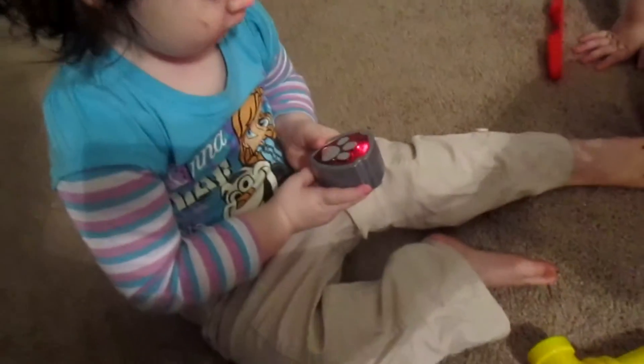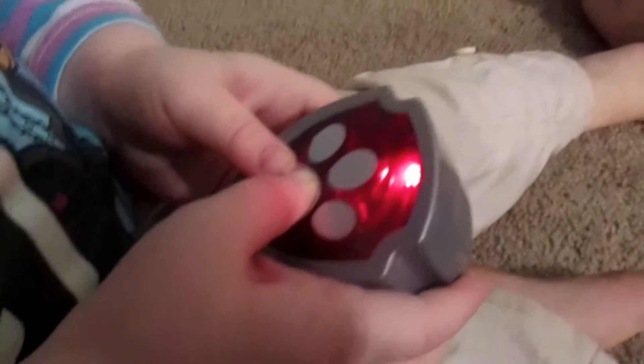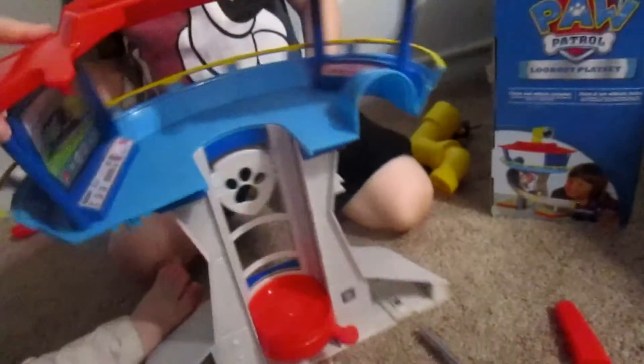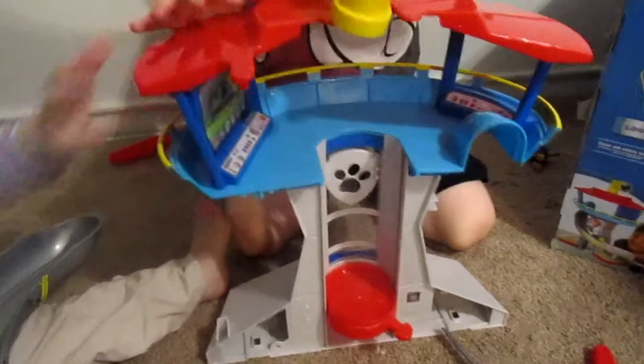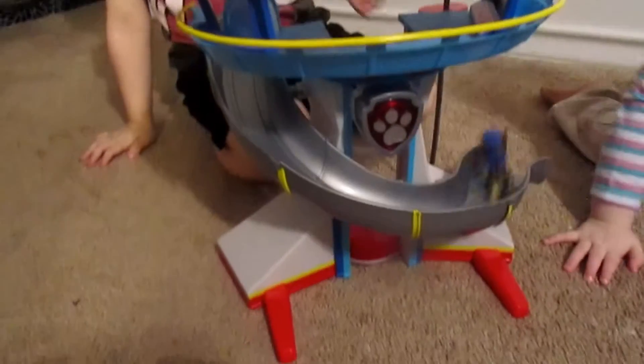We got all the pieces out. Now we got to put it together. Marshall, I need you and your ladder. Press the button. Whenever you're in trouble, just yell for help. The link's up, to the lookout! Now we got that put together. What's the next step, Cal? The periscope. All right, it's all completed!